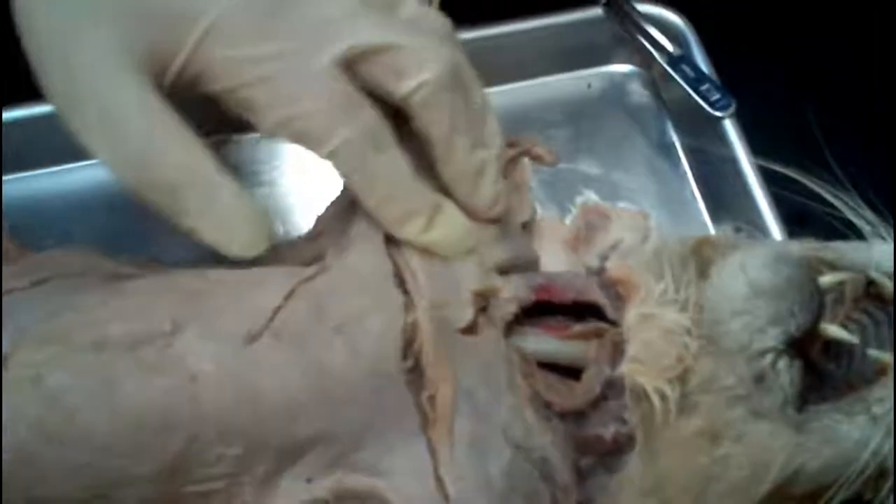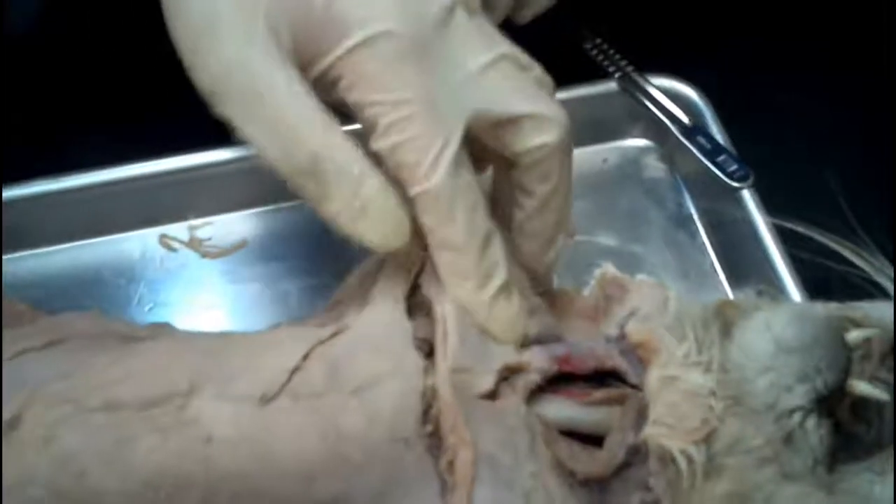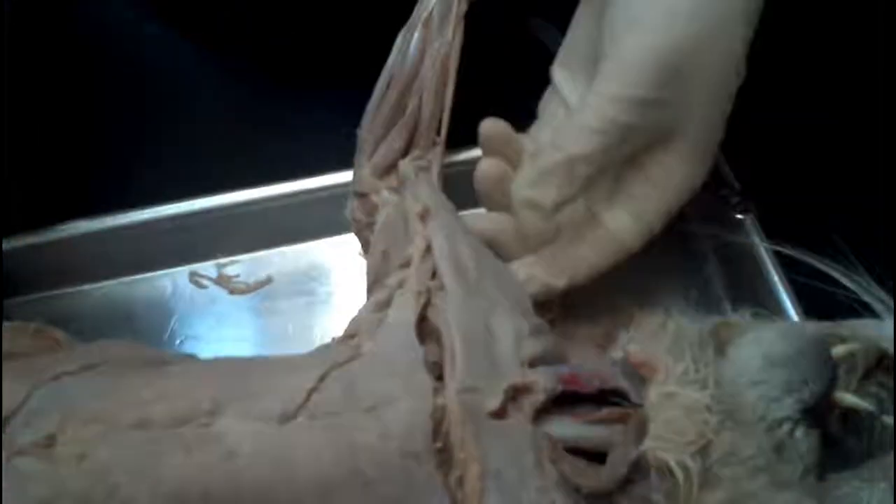So right now we're just looking at the pectoantibrachialis, pectoralis minor, pectoralis major, xiphihumeralis — the good stuff. These muscles help the cat move and give him strength.